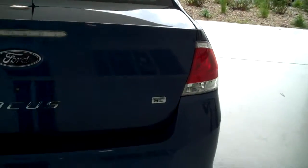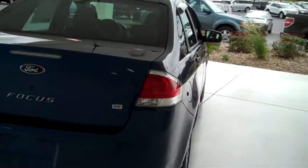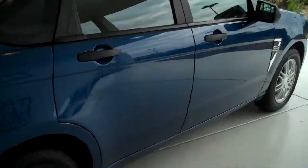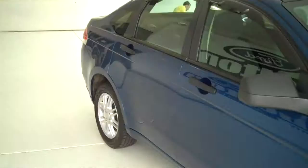Again, this is the SE model. You can see this vehicle in all of our inventory at mhford.com, or come out and see us in person at the big corner, 119th and Kellogg — Mel Hamilton Ford. We'll be looking for you.